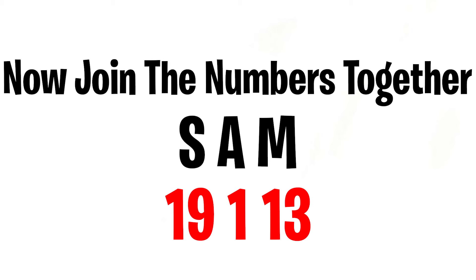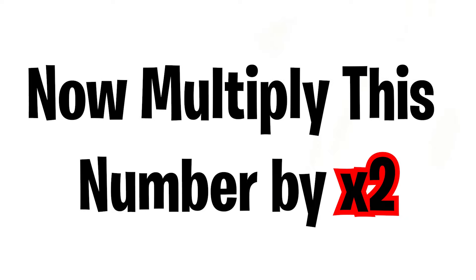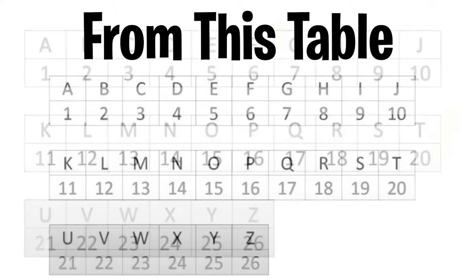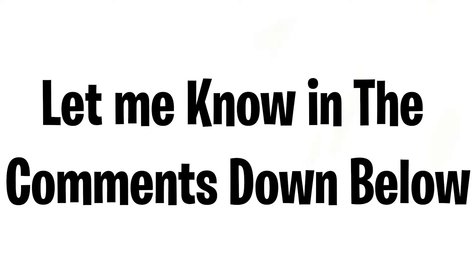Now join the numbers together. Next, multiply this number by two. The final step — divide your answer by two. Now just change your number back into letters using the alphabet table. There you go — you just got your beautiful, amazing name! Did it work for you? Let me know in the comments down below.